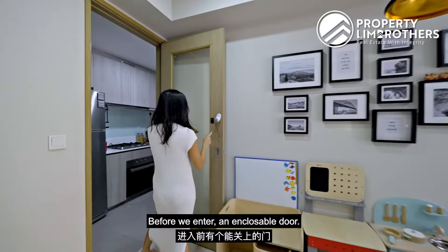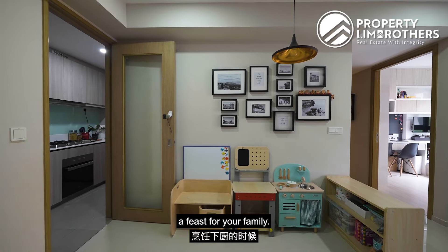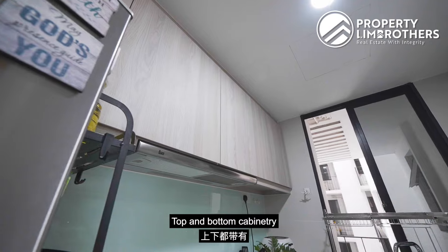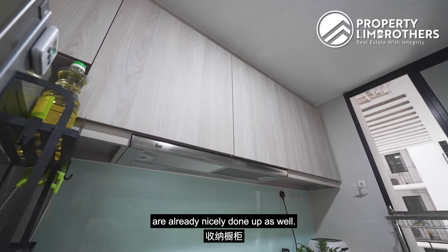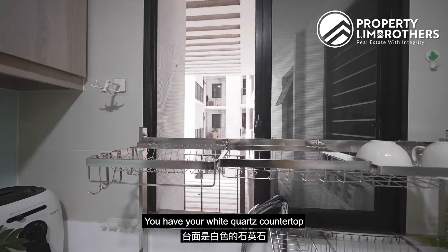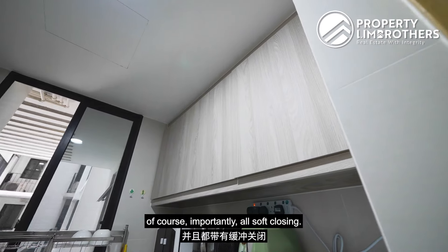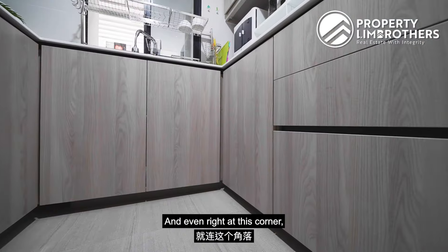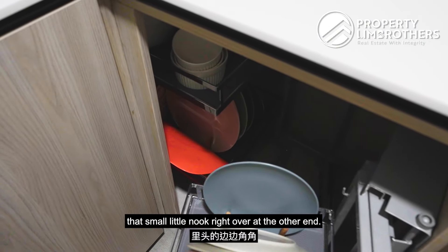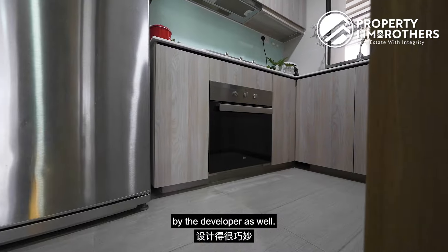Let's check out the kitchen area. Before we enter, there's an encloseable door — extremely important especially if you are cooking up a feast for your family. A very nicely done up kitchen with almost a U-shaped countertop. Top and bottom cabinetry are already nicely done up, and you have a huge ventilation window right in front of the sink. You have your white quartz countertop, plenty of soft-close drawers, and even a pull-out drawer at the corner that allows you to utilize that small nook. These are all very smartly designed by the developer.